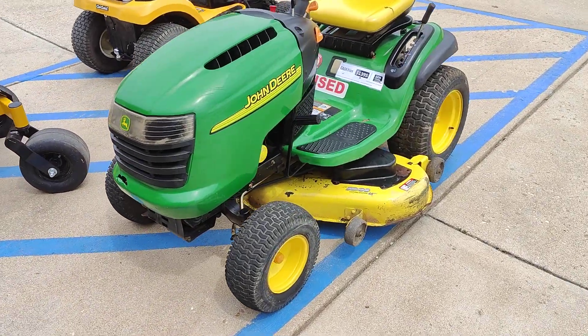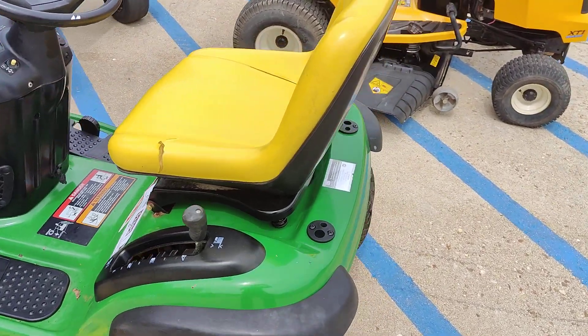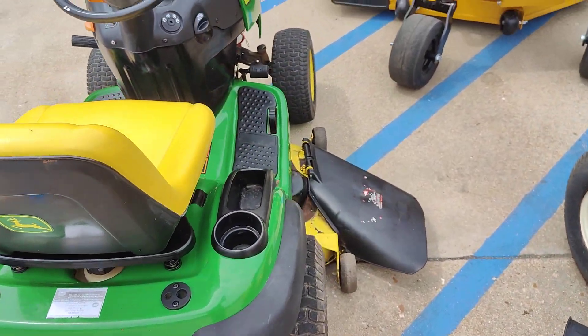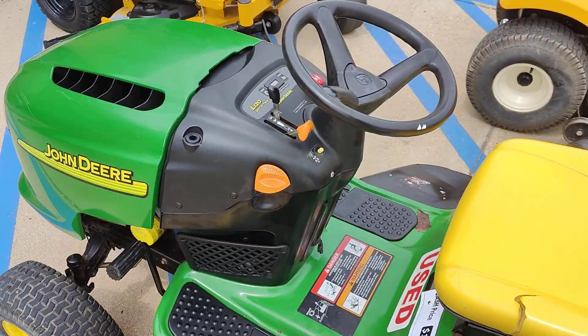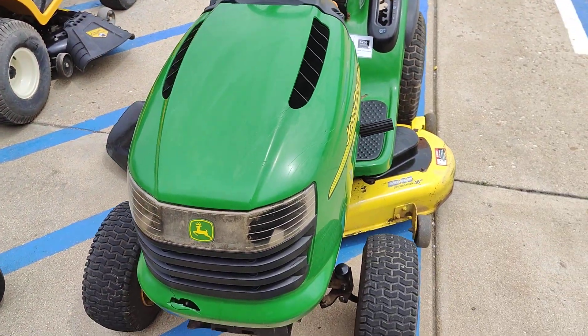All right guys, this is a John Deere L120A — it has a 48-inch deck with a Briggs engine. Our service department has really just serviced this mower from top to bottom.